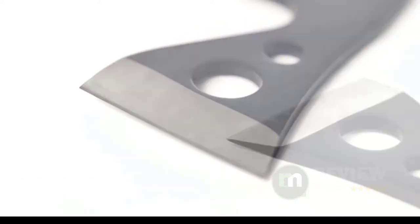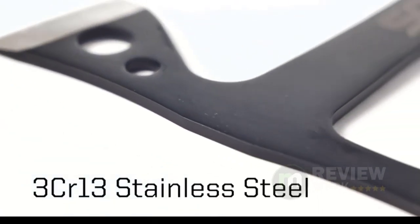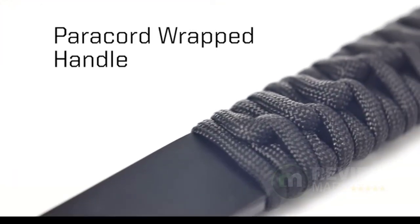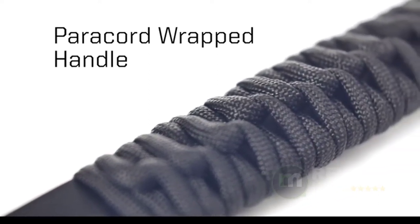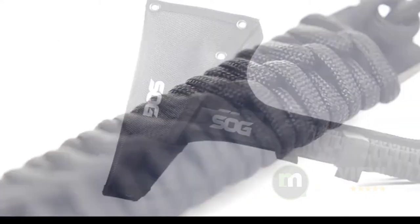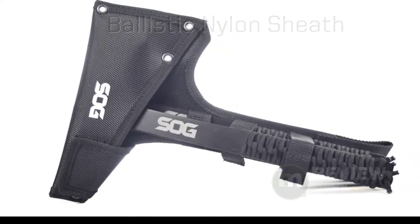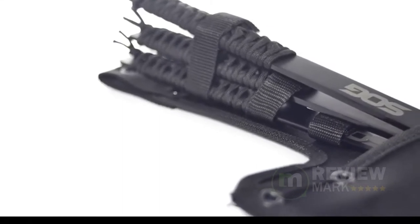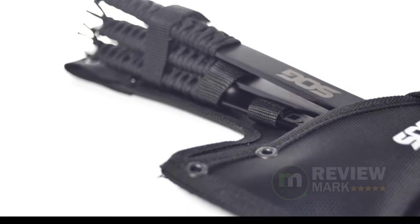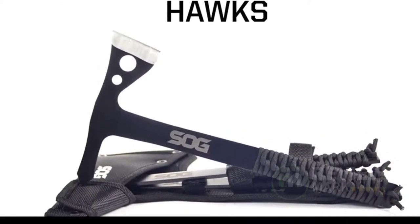All in one ballistic nylon hatchet sheath — carry your throwing hatchet set in one convenient three-pocket sheath. Secure each tomahawk throwing axe with Velcro straps. SOG for life: take care of your axes and hatchets and we'll take care of you. We gladly consider repairs and replacements for your properly maintained SOG Tomahawk throwing hatchets. SOG developed these expertly balanced throwing hawks to deliver a satisfying stick to beginners and pros alike, crafted in full-tang stainless steel with a hard-cased black finish for long-lasting durability, with a balance-neutral paracord wrap you can easily remove and replace.